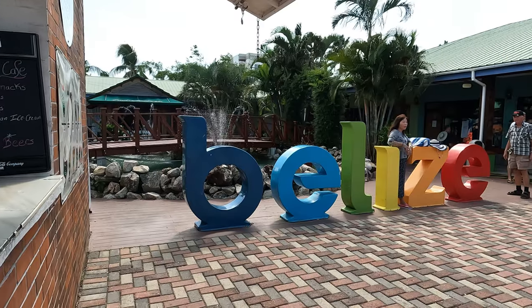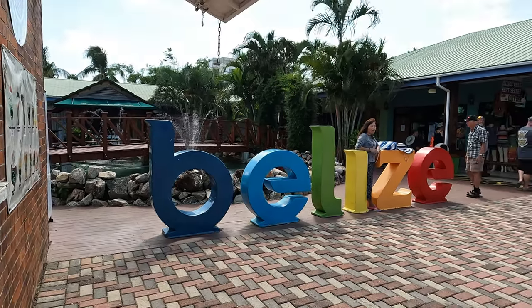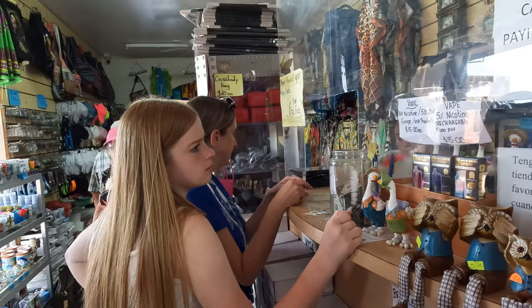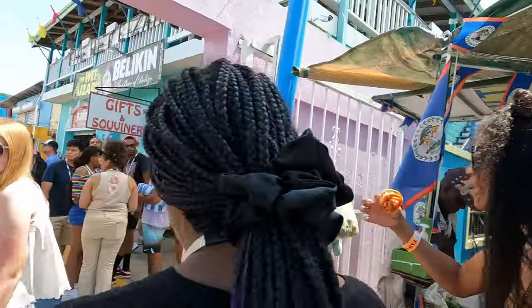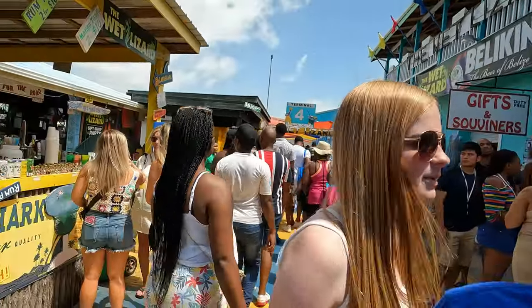Have you wondered what there is to do in Belize? This is one of the many ports you can visit along a cruise ship itinerary. There are a lot of things to do here, but it is a long way over there. Let's go take a look and I'll show you how to get over there and what they have to offer.